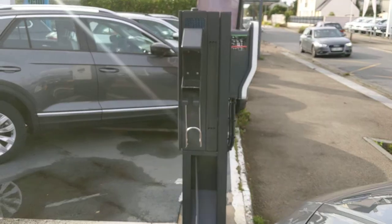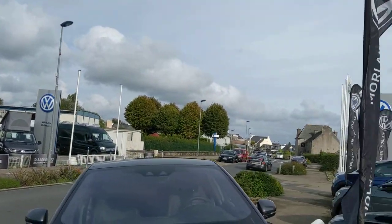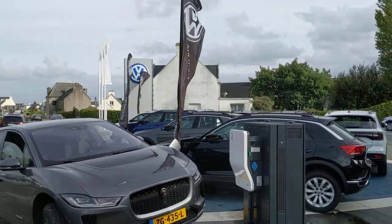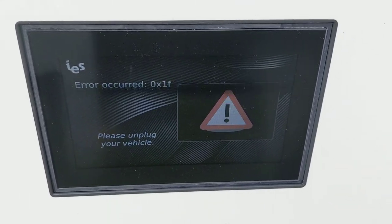Initializing. Communication in progress. Here we are in France. A different error.